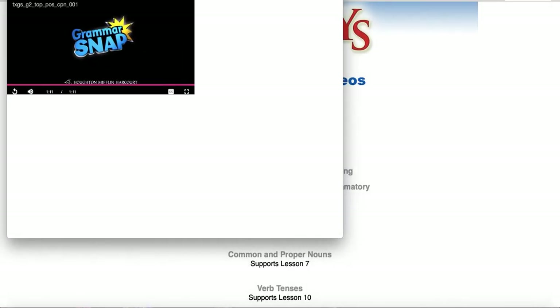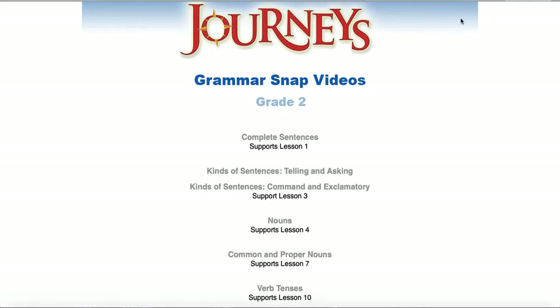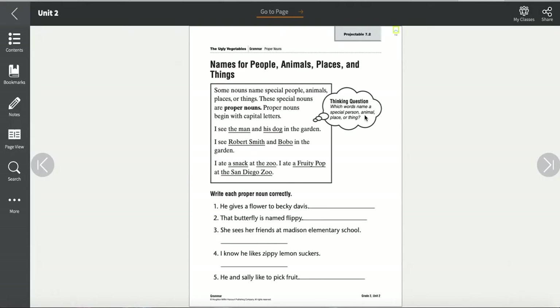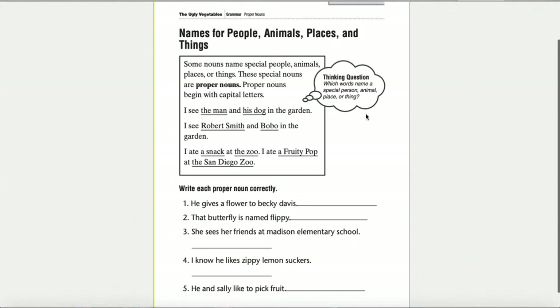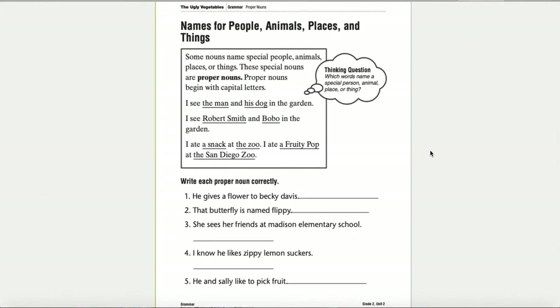All right, now that we've watched that video, let me do a little practice activity with you. We are going to be talking about names for people, animals, places, and things. Here in our box it says: some nouns name special people, animals, places, or things. These special nouns are called proper nouns. Proper nouns begin with capital letters.